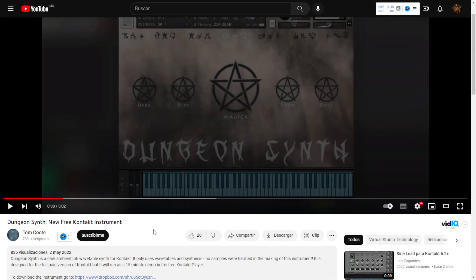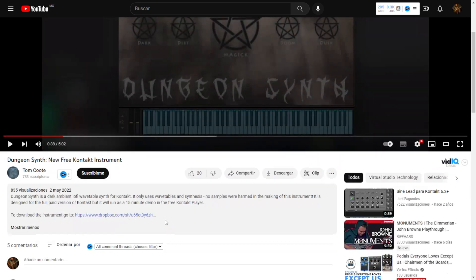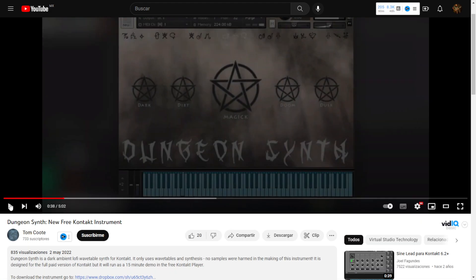By Tom Kute, we get Dungeon Synth. This is a new instrument for the full version of Kontakt. You have the link to download it here — a dark ambient lo-fi synth that is free. Let's take a listen.